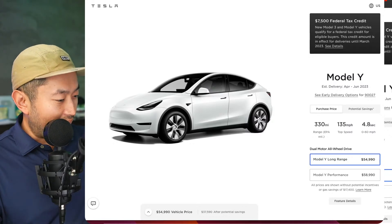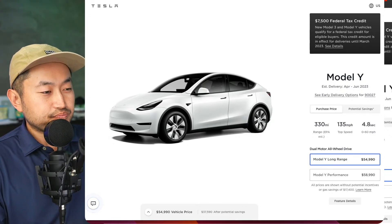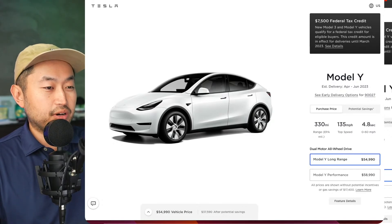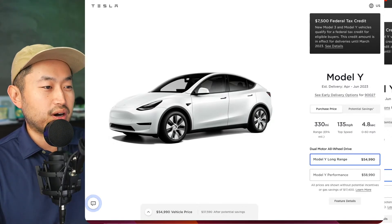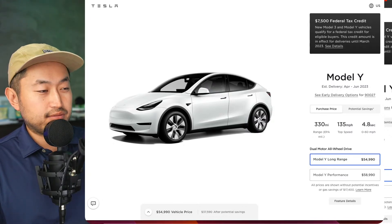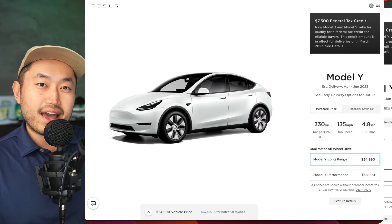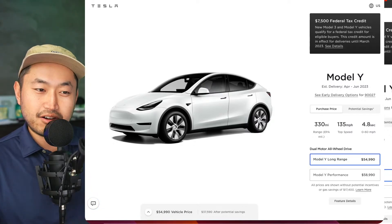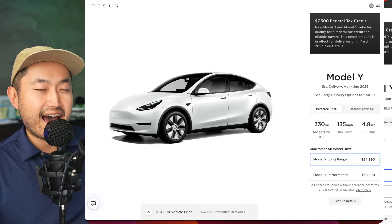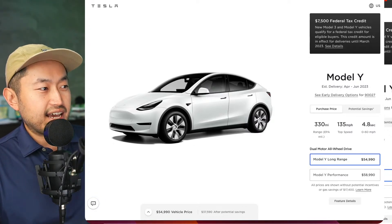Last Friday, if we go back to the history books, the Long Range was increased in price, and also the Performance. The Model Y Standard Range — which is what's actually available now — also increased in price last week. So we're predicting some sort of price increase on some Model Y variants this weekend or maybe even next week, unless Tesla just leaves the prices alone since we're getting to the last couple weeks of the month.